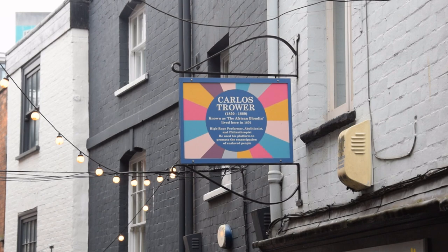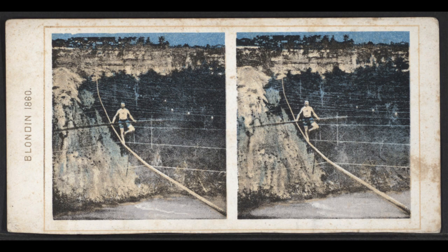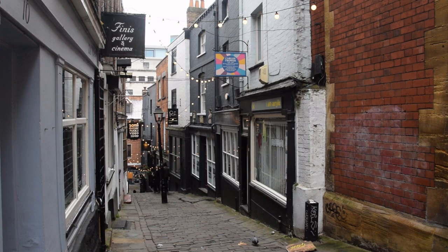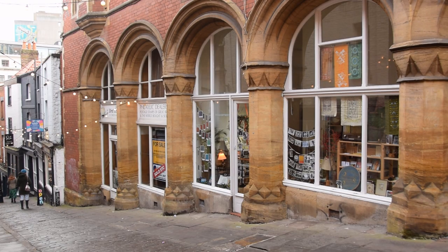As this sign at number 7 tells us, in the 1870s this was home to a chap called Carlos Troa, aka the African Blondin. The art gallery opposite has a large portrait of him in their window. The African Blondin was probably a better nickname when the original Blondin was a household name — I suspect in 2022 a lot of people will need it mentioning that Blondin was a tightrope walker. The African Blondin wasn't African, at least not by birth. His early life is a bit murky, but he was seemingly born into slavery in the United States. Escaping at about age 10, he ended up in the UK where he took up his high wire trade. He performed a series of gigs at the Colston Hall, which is just around the corner and, ironically, famously named after a slave trader. A regular part of his act was to walk the tightrope in shackles as an abolitionist protest. He sadly died from a neurological disease aged only 39.